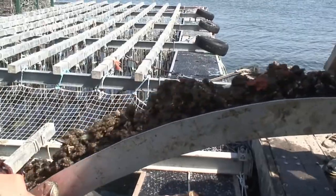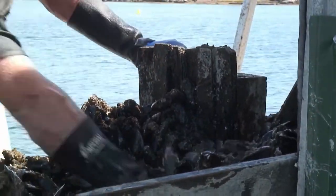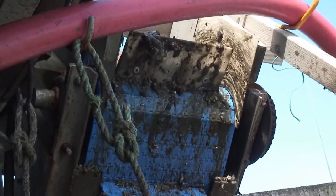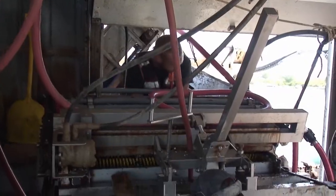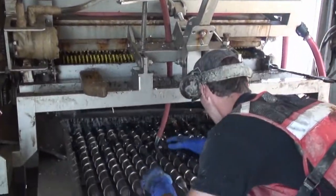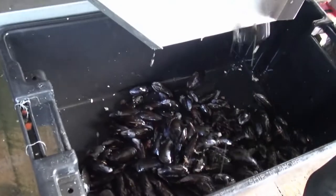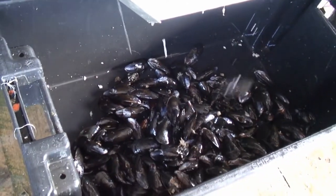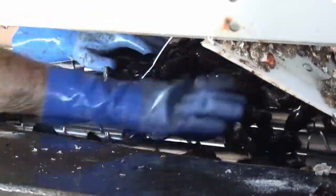Because the mussels are suspended up from the bottom, they never come into contact with the bottom. So they can't get beaten by crabs, lobsters, starfish, or any of the benthic predators that love to eat little mussels. This also prevents the mussels from ever coming into contact with any grit or sand, so you only get a pure bite of mussels — nothing crunchy in your teeth.